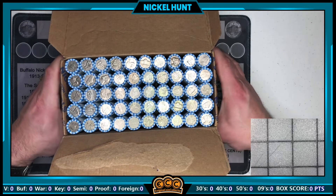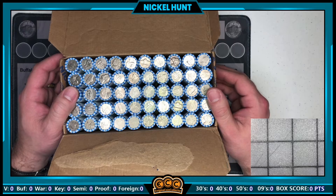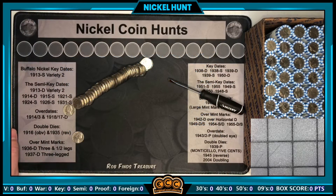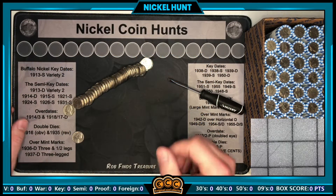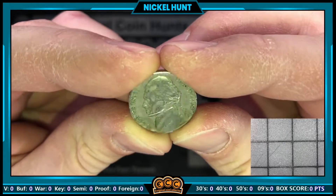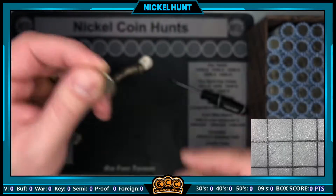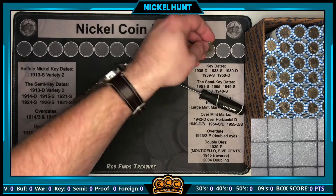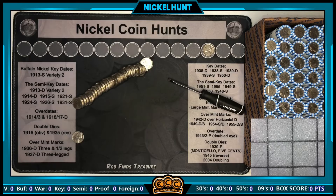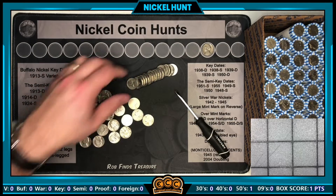We'll search them all and get started with roll number one. This should be a really good sign — roll number one, coin number two, and we've got our first find of the box: a 1957 from Denver worth a point. It gets us on the board just about as early as you can get with a box.